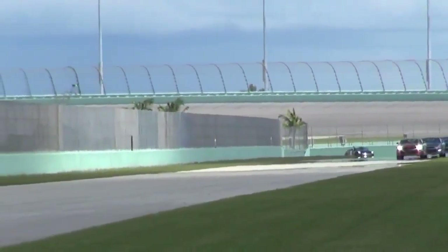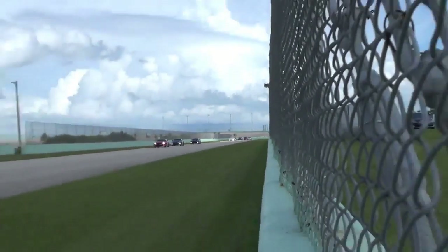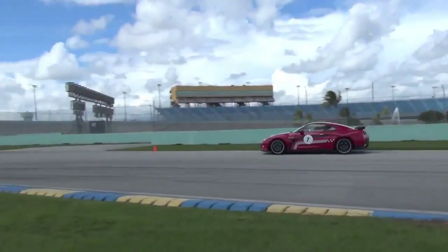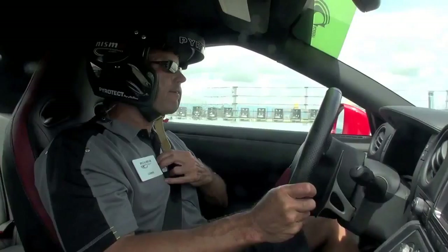We'll close up the group there — particularly second and third cars, you guys can get a little bit closer. We're going to brake around the 250 mark. Get this car slowed down — we're going to look into the corner, get it turned, get it in there. Turn it, then back on the gas, accelerate out, drive it off the corner.